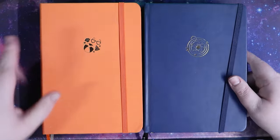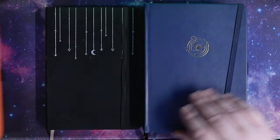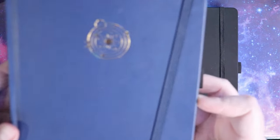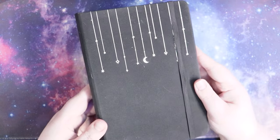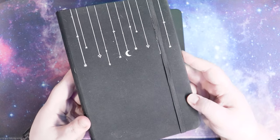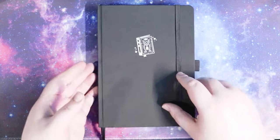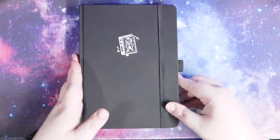I have four planners with me today. I have my writing planner, which is this pretty orange one. I have my daily planner, which is this blue cosmos-y theme one. I have my yearly collections journal, or long-term collections journal, just depending on how I feel like I'm using it at the time — and this thing has this pretty falling star motif. And then this one with the magic spell book on the front is my reading journal for the year.